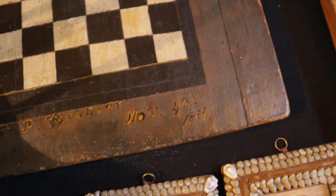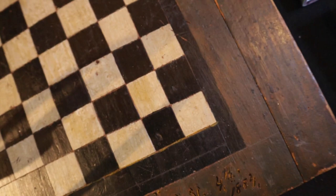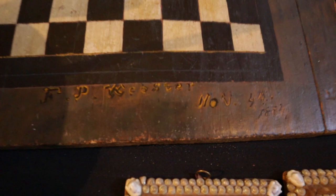Great game board here — F.P. Webster, November 4th, 1884. Decent surface on this one. A wonderful board with a little extension on there and a square nail sticking through. A really nice old game board — nice to see them dated.